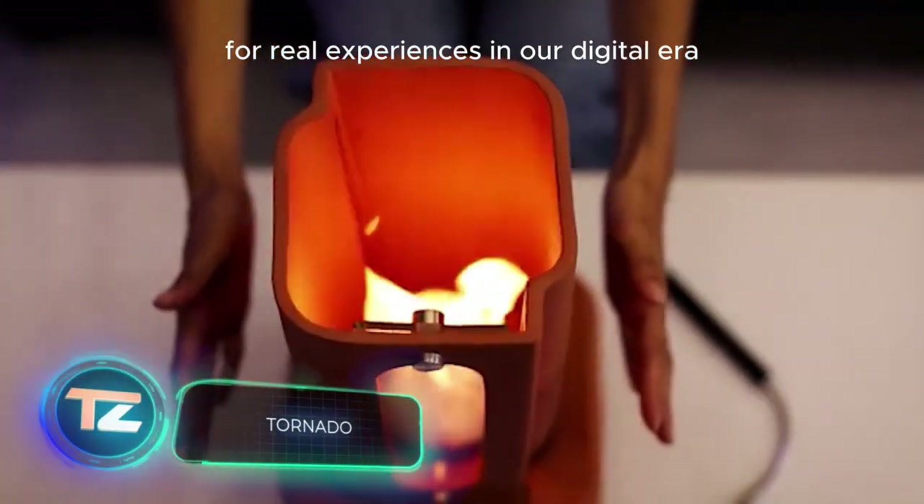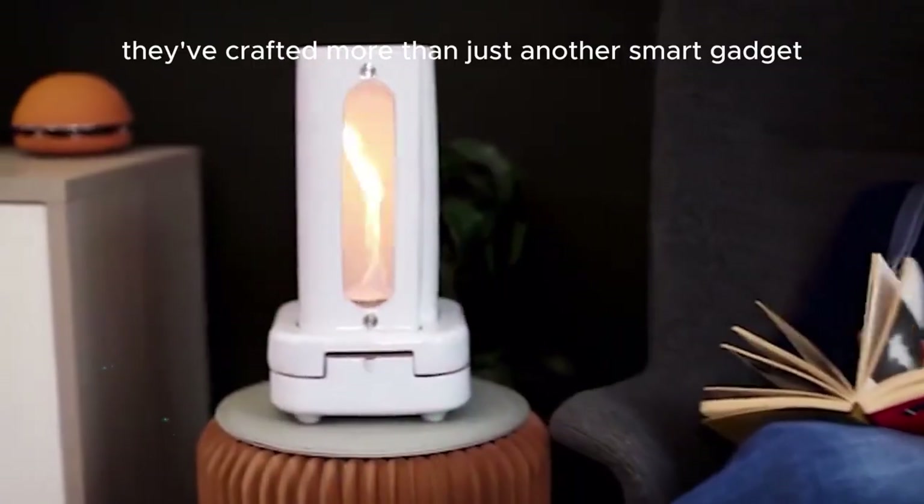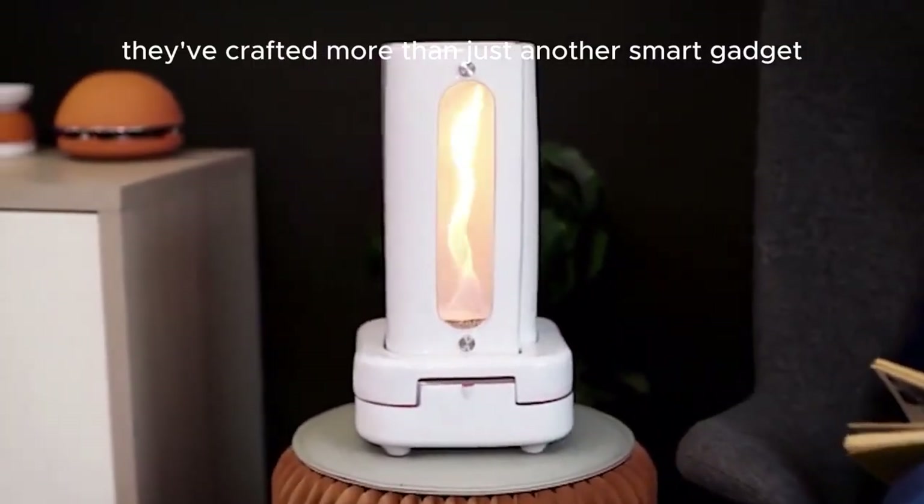For real experiences in our digital era, they've crafted more than just another smart gadget.